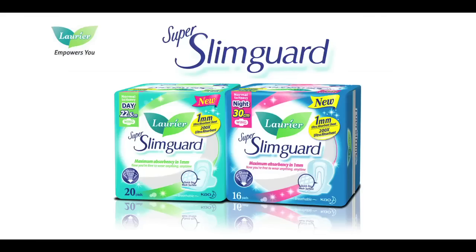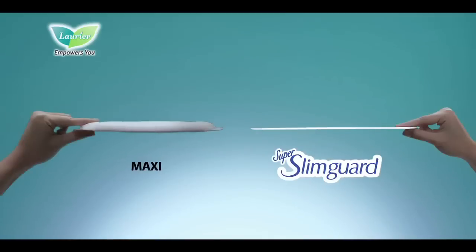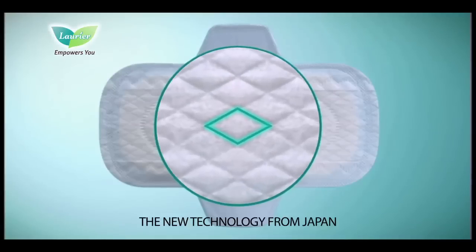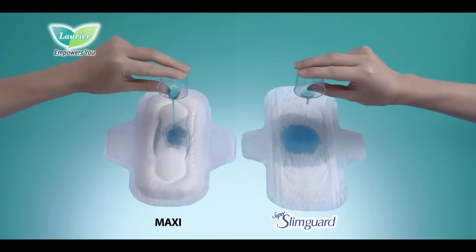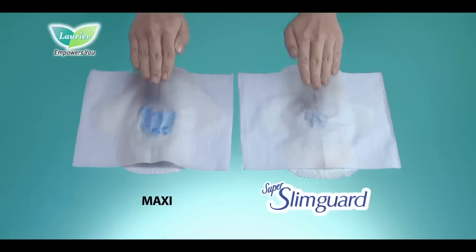That's no problem with Laurier Super Slim Guard. Laurier Super Slim Guard 1mm Ultra Absorbent Sheet is designed with the latest technology from Japan. It's so slim, yet absorbs as much as a maxi pad. Its quick dry mesh surface keeps you 5 times drier.